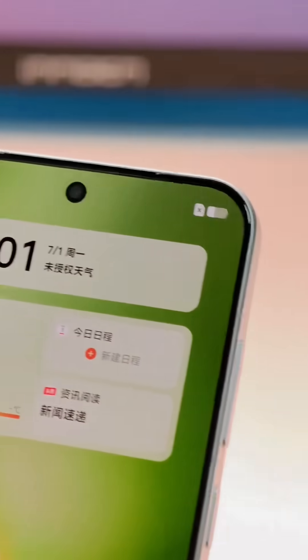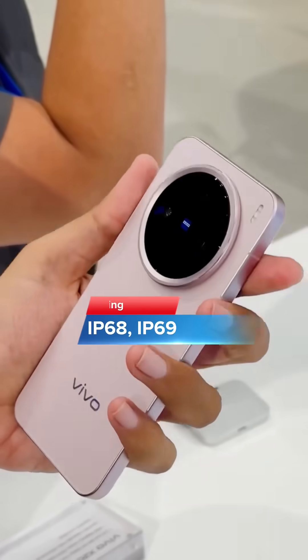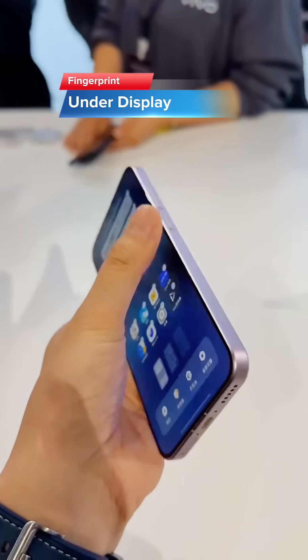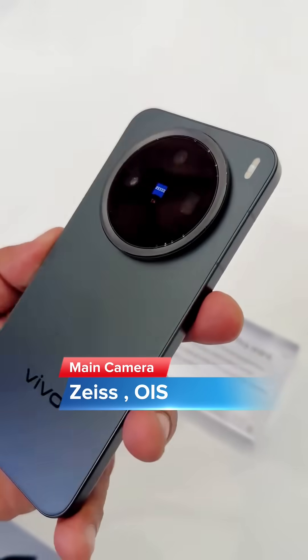The display is very bright, with a peak brightness of 4500 nits. This phone has an IP68 and IP69 rating. The fingerprint sensor is under the display. The main camera also features OIS (Optical Image Stabilization).